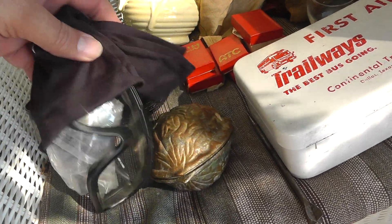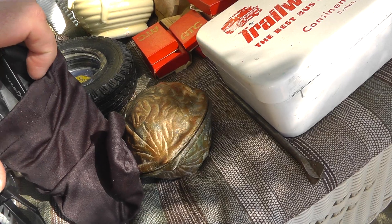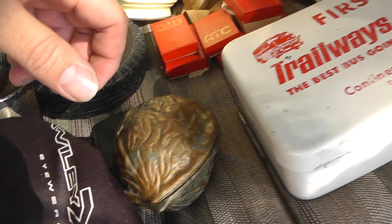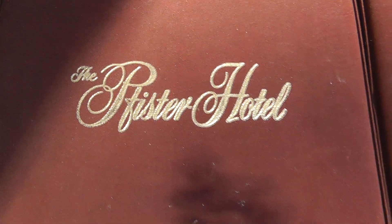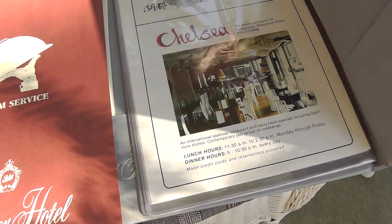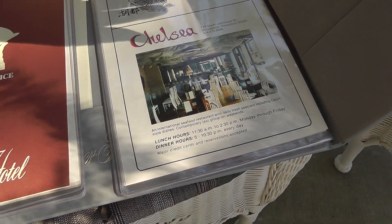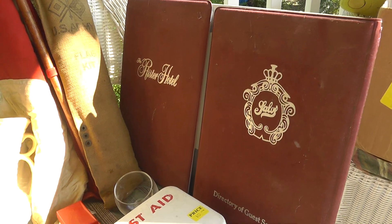Took a chance on these — a guy told me they were really good and go for pretty good money. Paid $15 for these Walex eyewear pieces. Haven't even looked them up. Take a look at this — somebody stayed at the Pfister Hotel and took the directory of guest services when they left. Don't know why they would do that, I guess they wanted a souvenir. Got this for $5 — I don't even know if it'll sell, but it seemed so unusual I took it.